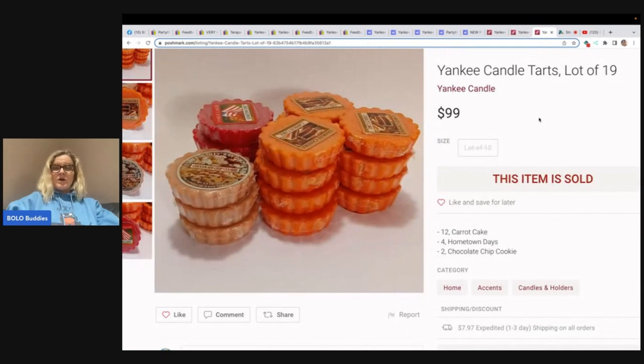Another thing to look for are Yankee candle tarts. There are 19 of them here and these sold for $99. I did look these up on eBay all solds — they're kind of all over the place, ranging from bread and butter to big money. Most people are lot-ing these, but if you can find them at garage sales cheap, definitely be on the lookout for them.